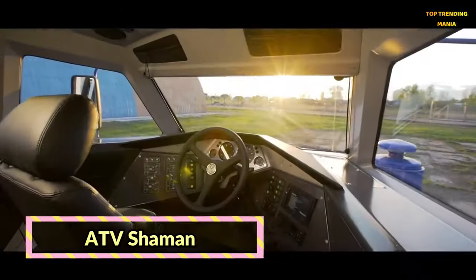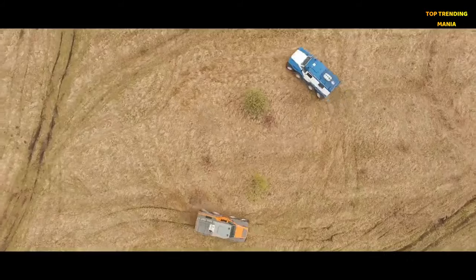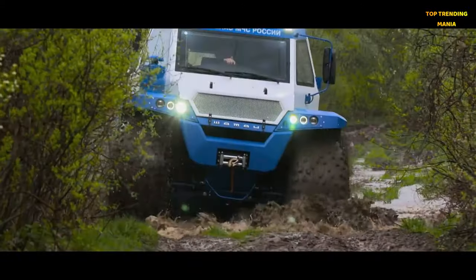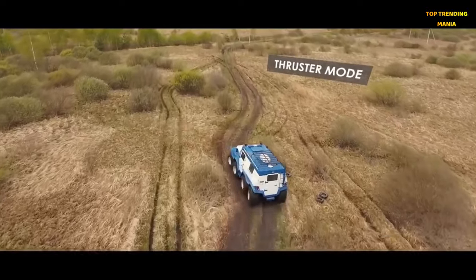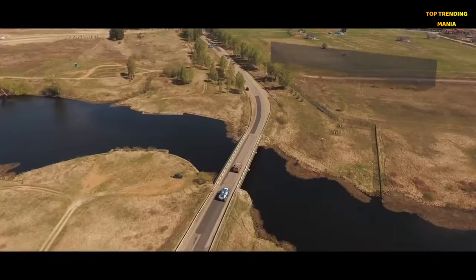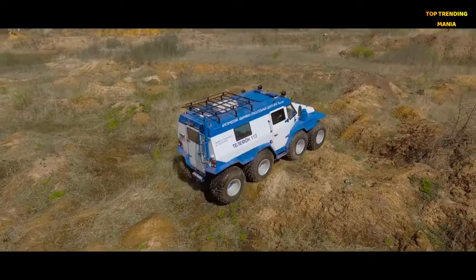ATV Shaman 8x8. Take your off-road adventures to the next level with the ATV Shaman 8x8, a rugged powerhouse built for extreme terrain. With its eight-wheel drive system and durable construction, the Shaman delivers unmatched traction and stability on any surface. Its amphibious capabilities allow it to traverse deep rivers and marshy swamps, opening up a world of possibilities for outdoor enthusiasts. Whether you're camping in remote wilderness or exploring uncharted territory, the ATV Shaman is your ticket to adventure.